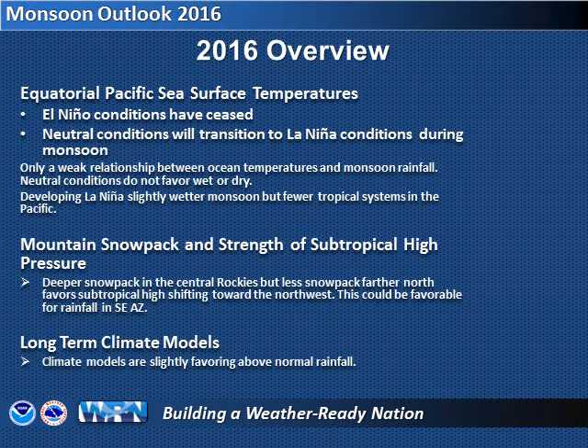While there are many factors to consider when making such a forecast, we'll consider three of the most common: ocean temperatures, current mountain snowpack, and climate models.